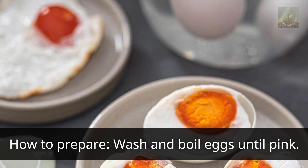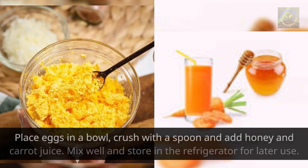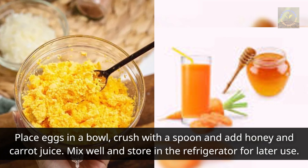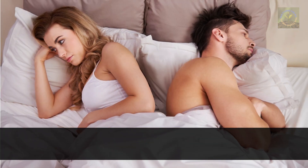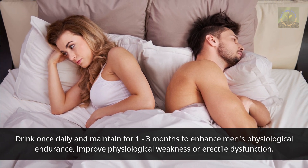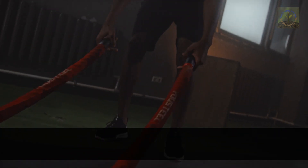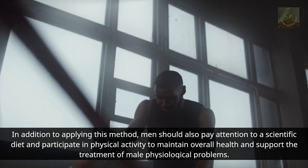Preparation: wash and boil eggs, place them in a bowl, crush with a spoon, and add honey and carrot juice. Mix well and store in the refrigerator for later use. Drink once daily and maintain for one to three months to enhance physiological endurance and address erectile dysfunction. Men should also follow a scientific diet and engage in physical activity to support overall health.